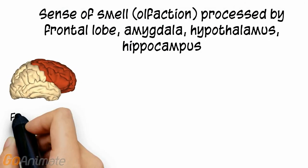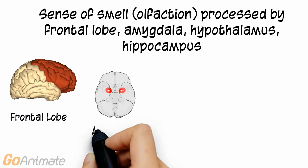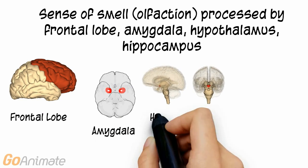The sense of smell is processed by parts of the frontal lobe, amygdala, hypothalamus, and hippocampus.